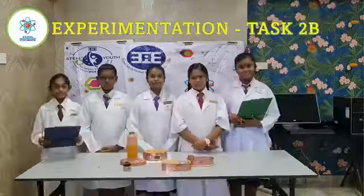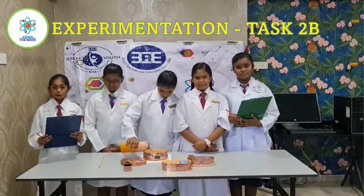Our first experiment: we are testing our eco bamboo lunchbox with hot tea water.